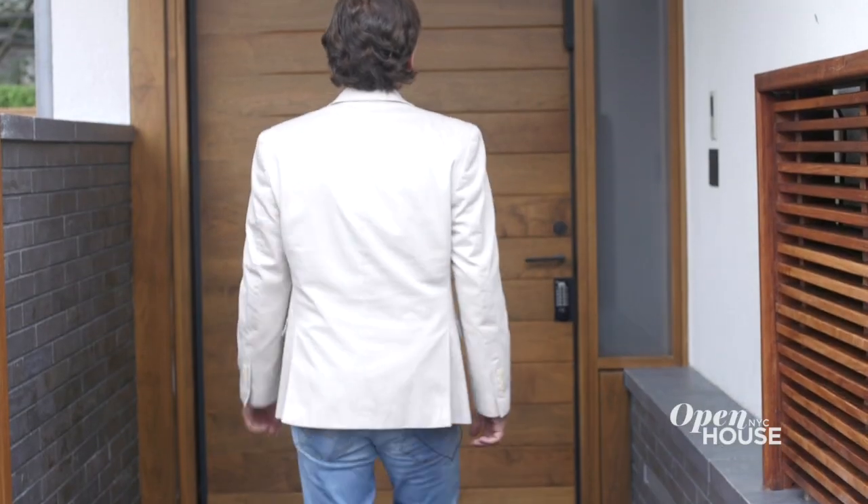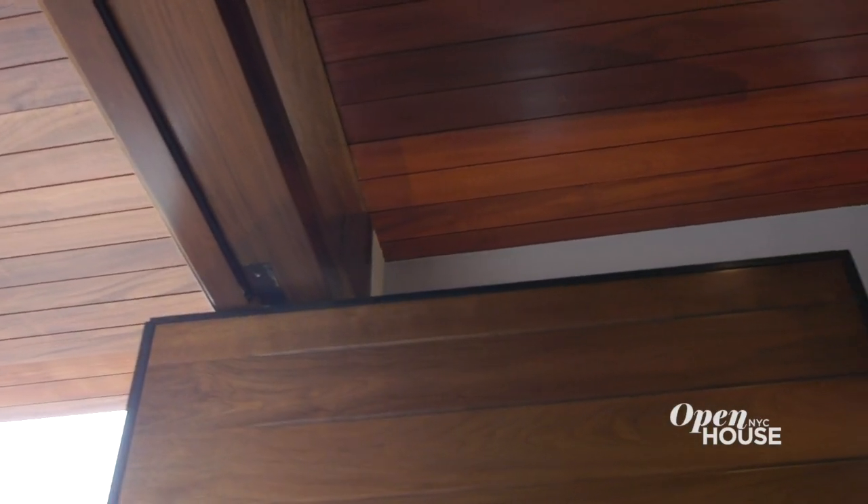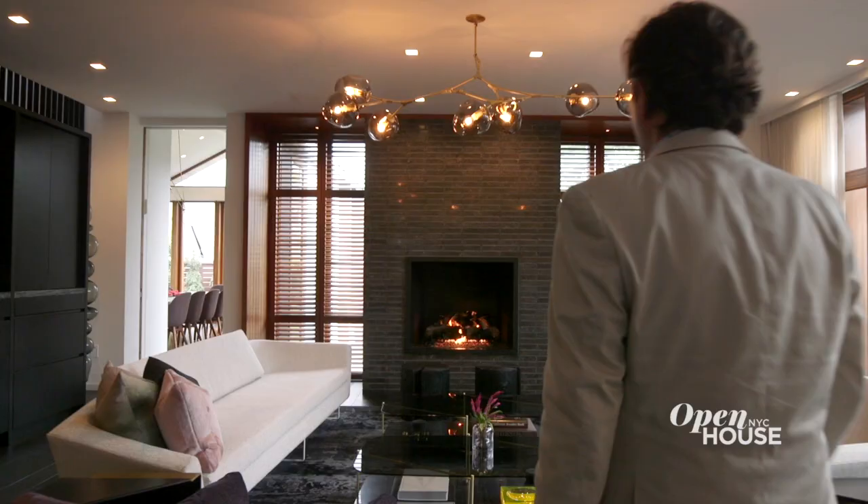You arrive in the entry foyer through a custom walnut pivot door. This door sets the tone for other special moments that are yet to come.